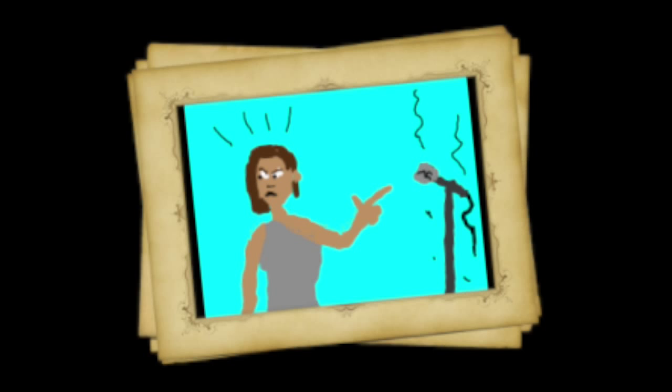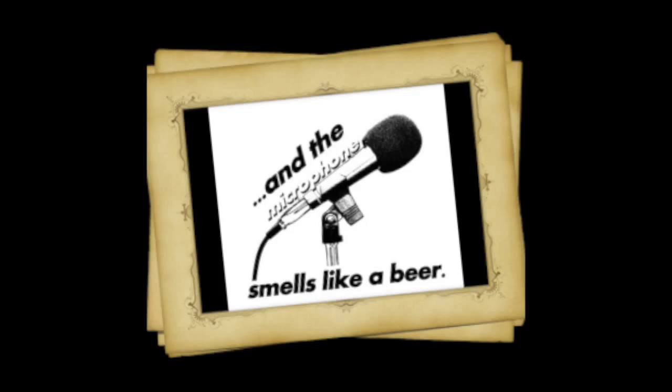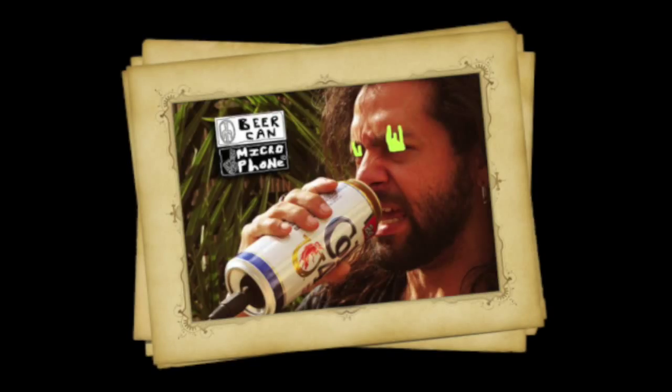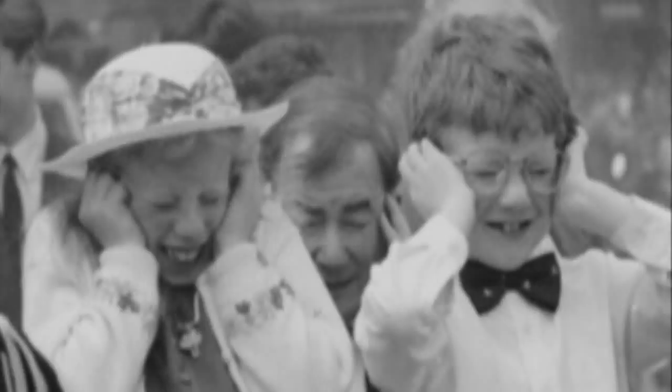A mic that the venue has owned for 20 years — it's been spit in by 4,000 people, dipped in beer, dropped countless times, and looks like a crime scene. Not only is it unsanitary, but chances are you're shortchanging your overall sound quality as well.